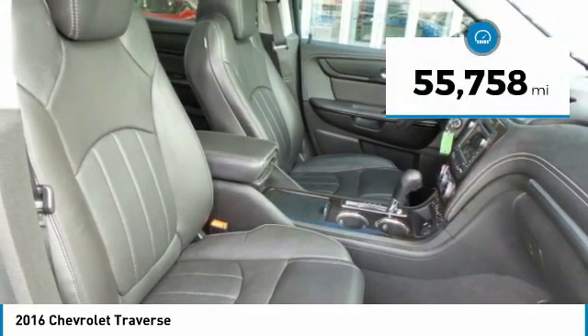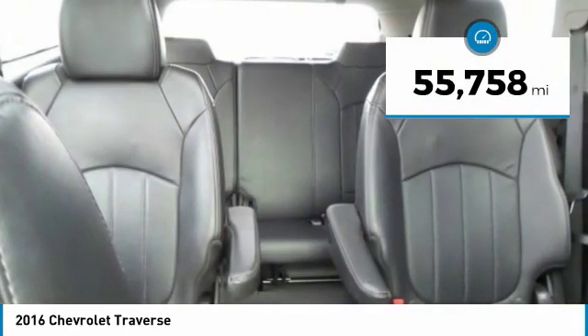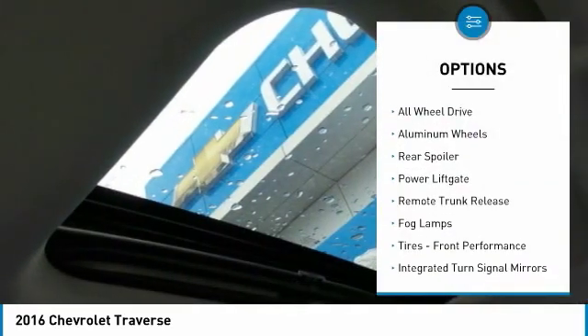This vehicle has less than 60,000 miles. Here are some of this vehicle's great options: heated mirrors and all-wheel drive.